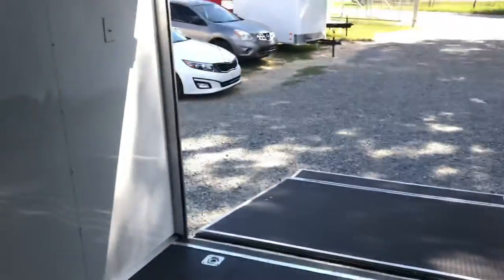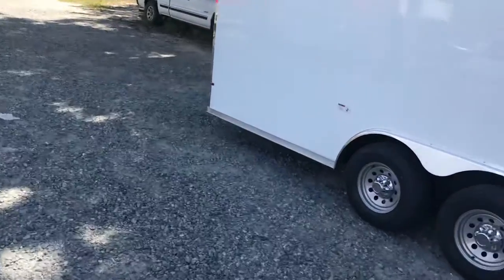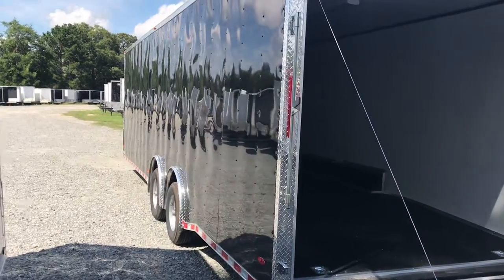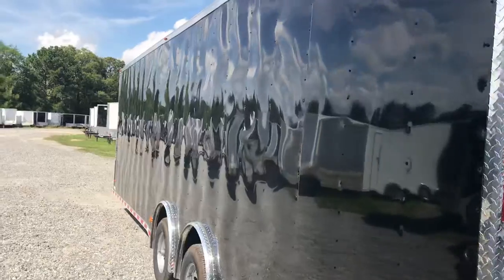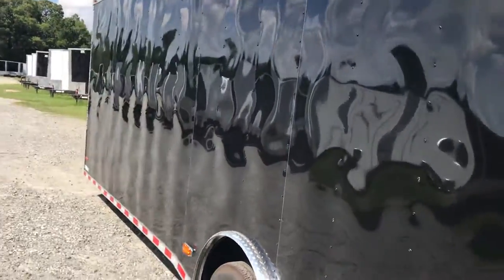Come back around here to show you the other side of this particular trailer. This trailer has our black 30-gauge aluminum on the exterior.